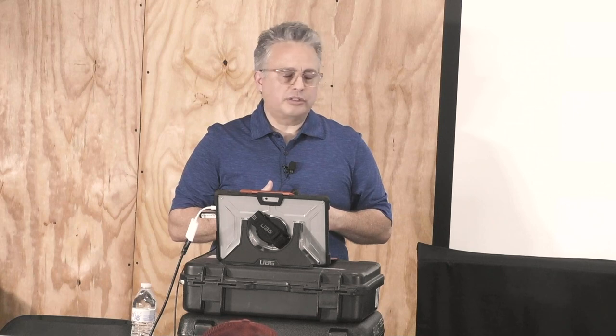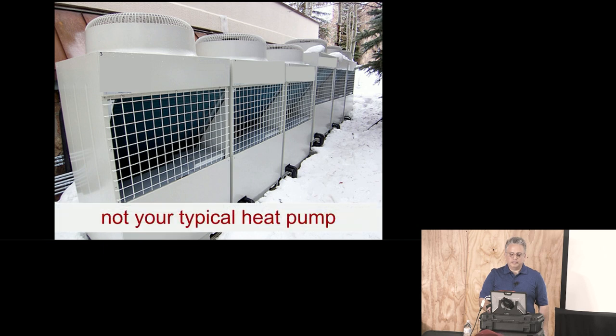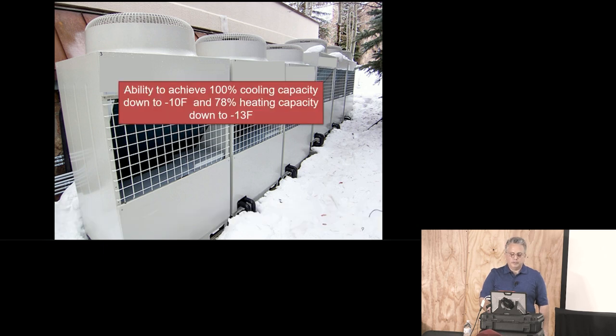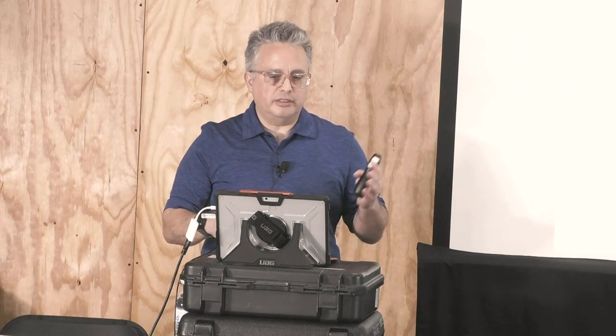Typically I give this class to people not even in the air conditioning industry. VRF technology — we're used to understanding that you can hook up multi-zone systems with one outdoor unit, but I've got to tell you, it's not your typical heat pump. The capabilities of some of these systems are extraordinary. You can achieve 100% cooling capacity down to maybe negative 10 or even negative 20 degrees, and maybe 78% heating capacity down to negative 13 degrees — without any supplemental electric heat. It's just heat pump.